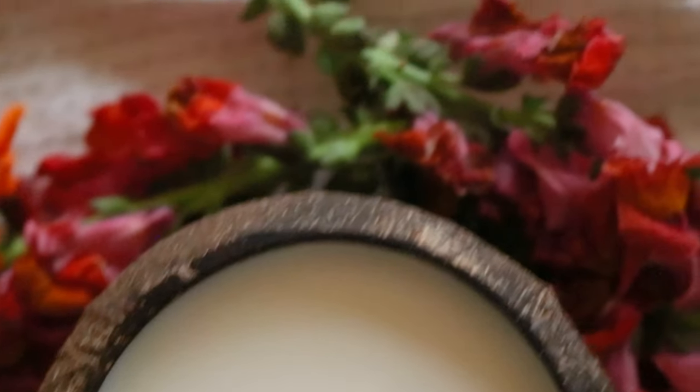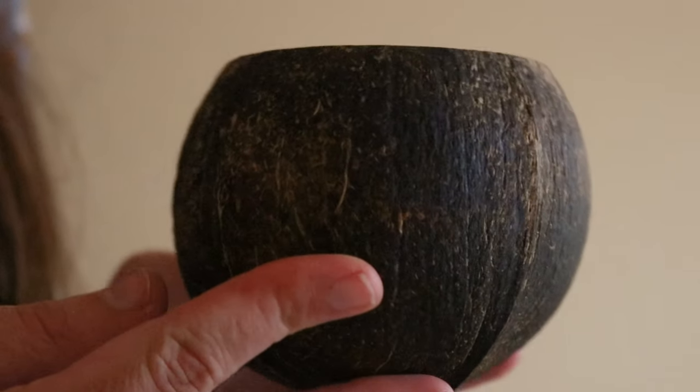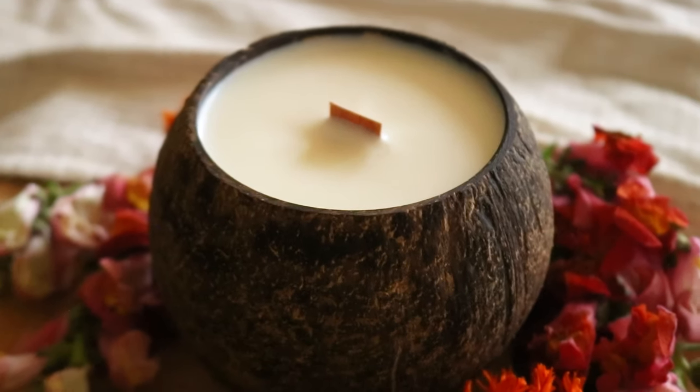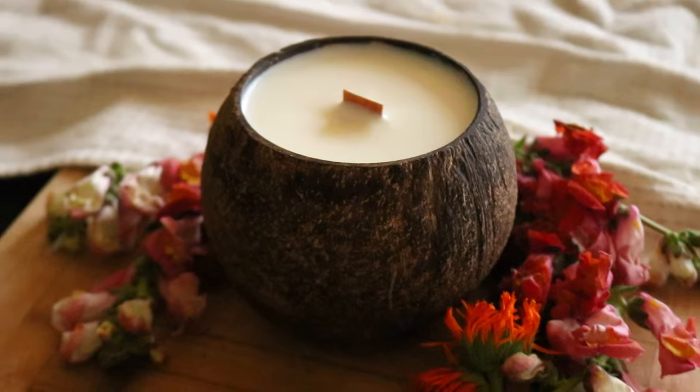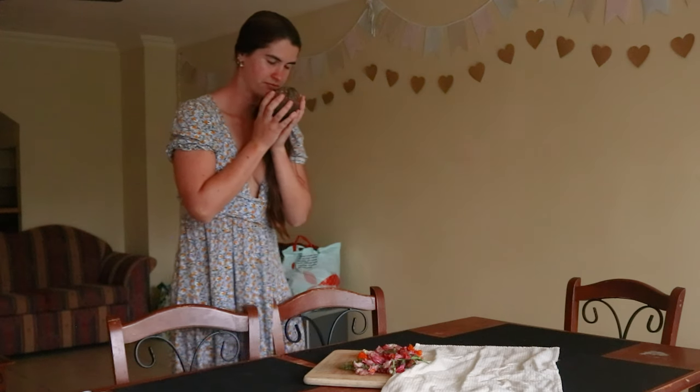Many coconut shell candles available in store or online contain paraffin wax, which is a petroleum-based wax that, when burned, can release toxins and chemicals like soot, toluene, or benzene into the air, which have been found to be harmful to our health when inhaled.